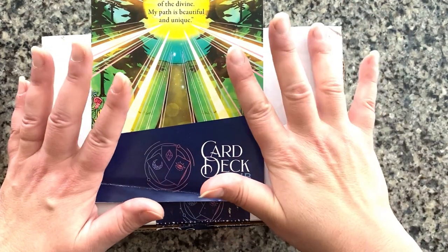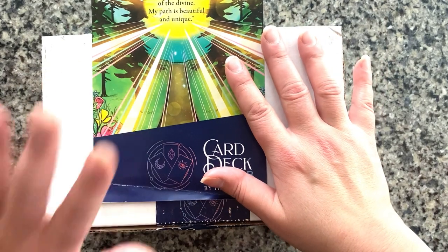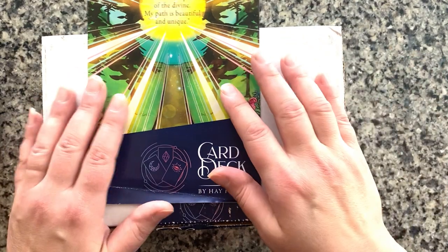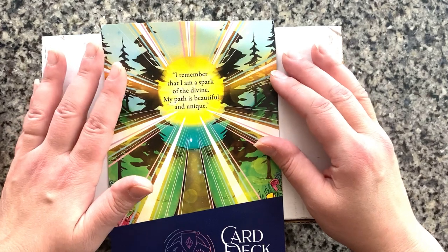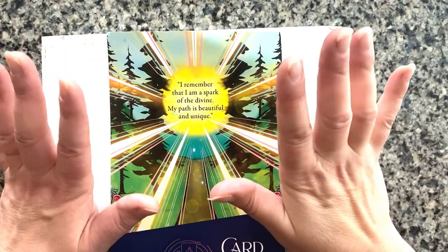I'm actually upstairs, not downstairs in my studio today, so you might hear my heat kick in — it's going right now — and hopefully the dogs don't start barking. But I am using the beautiful natural light from the snow we got last night and into this morning, so I'm just gonna get right to it.